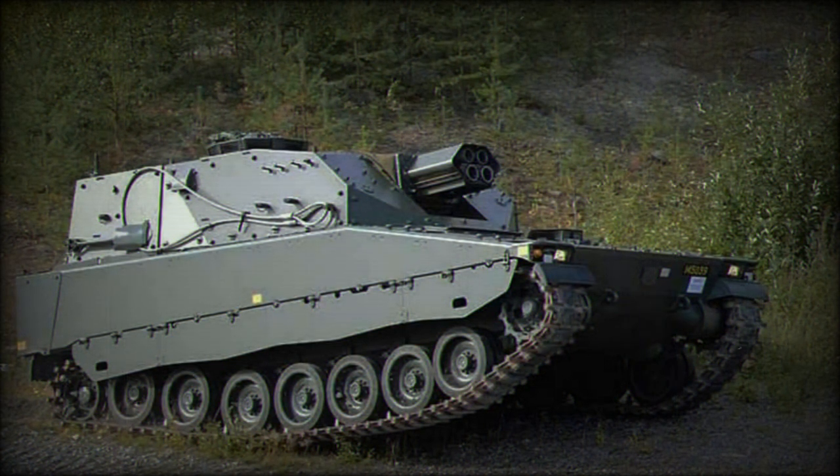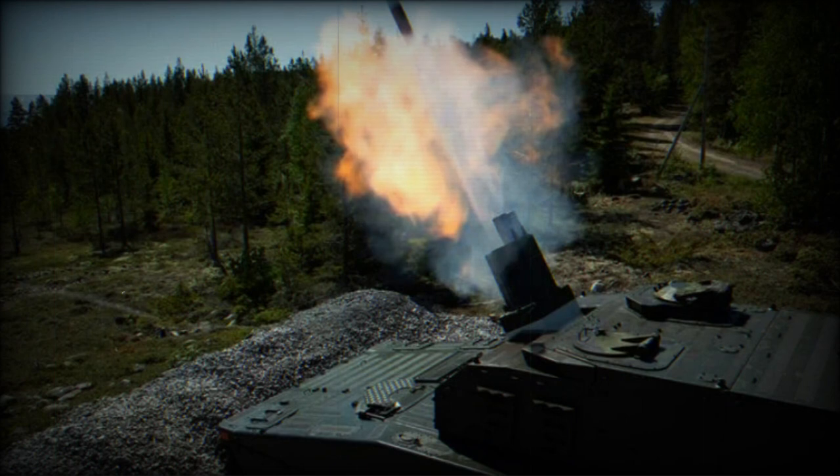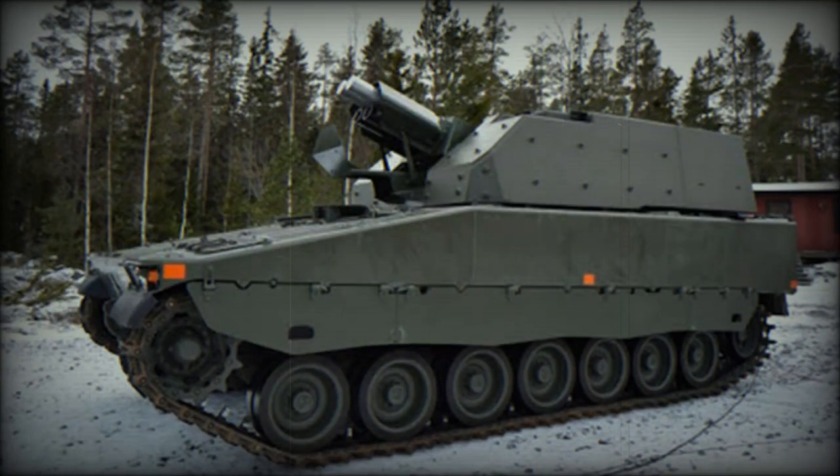The turret weight ranges from 6 to 8.1 tonnes depending on protection level. The hull is of welded steel armour construction. The front of the turret is claimed to withstand hits from 30mm armour-piercing rounds used by older Russian IFVs and ACVs. All-round protection of the hull is against 14.5mm armour-piercing rounds.